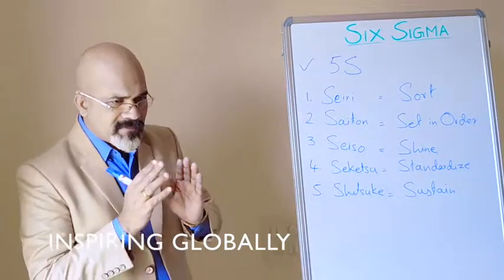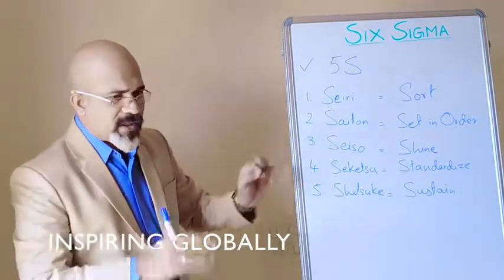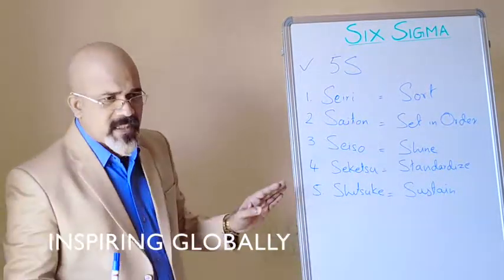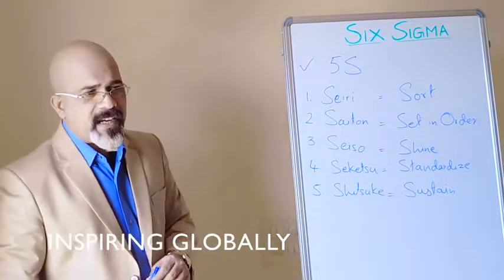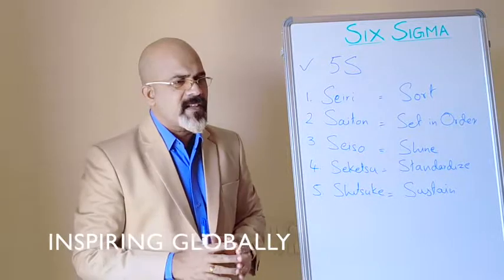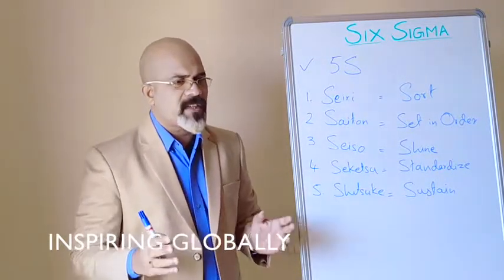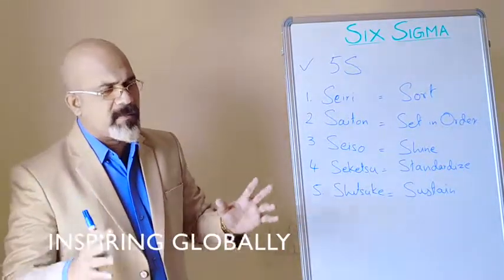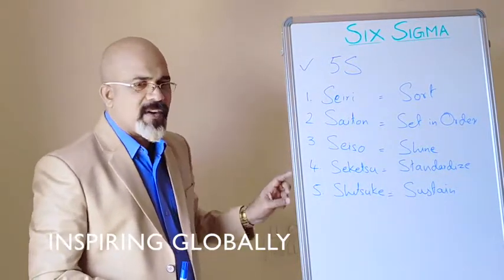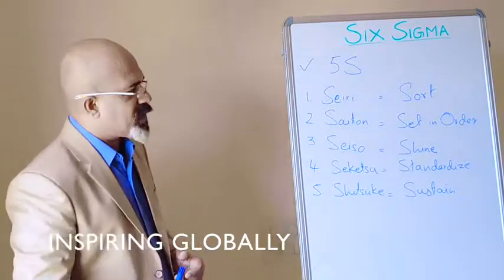To summarize: Sort — differentiate useful from not useful. Set in Order — a place for everything and everything in its own place. Shine — clean it up. Standardize across the organization — uniformity in all communication, boards, and number plane boards everywhere. Sustain — whatever improvement you have made, sustain it for a long time. That is what 5S is.